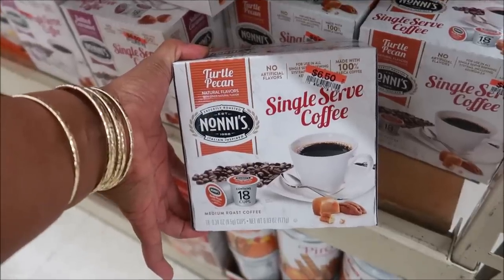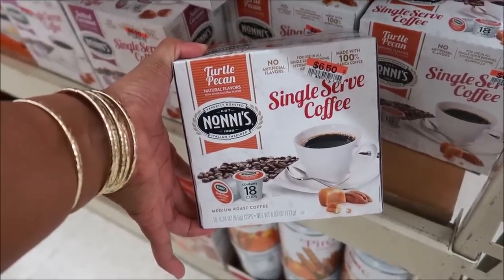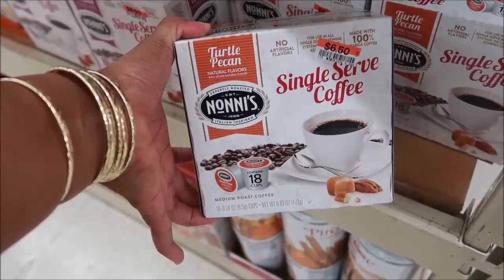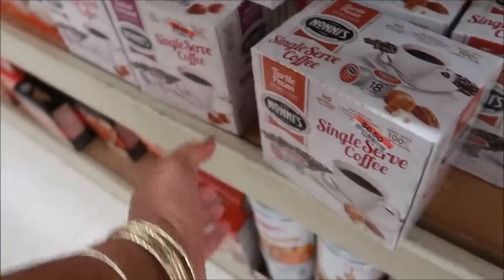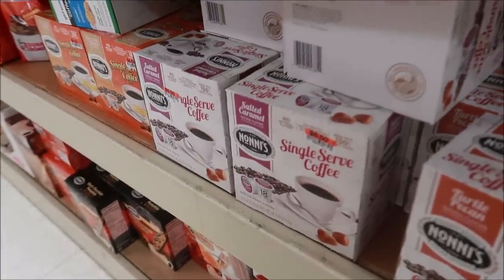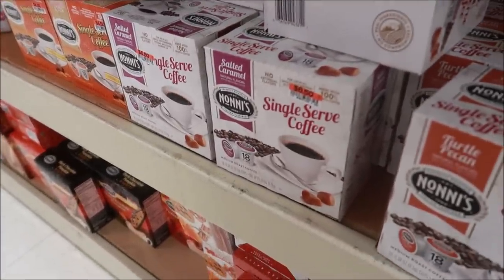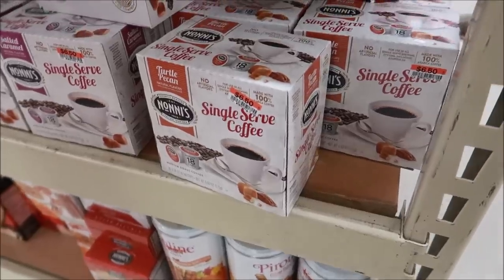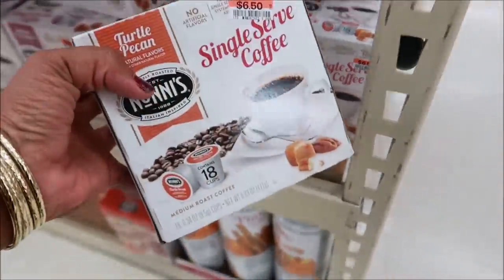I never knew Jif even had cinnamon peanut butter — I've never seen maple either. And I think that was all I saw over here besides the caramel dip — everything about fall. Then look, here's some coffee. Turtle pecan — that sounds so good — and then there's salted caramel. At first I thought these were creamers but they're actually coffee, so I might pick these up and take them with me.